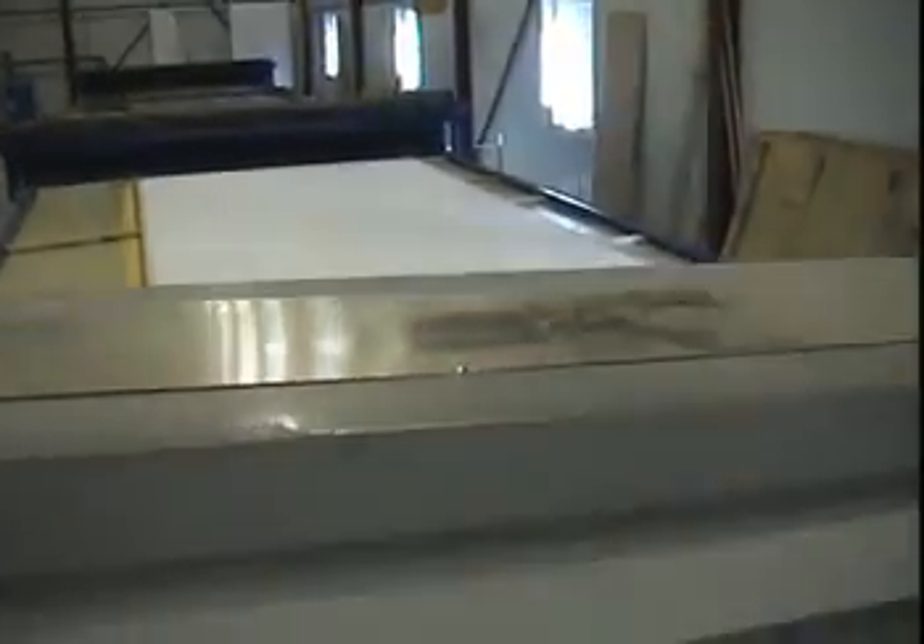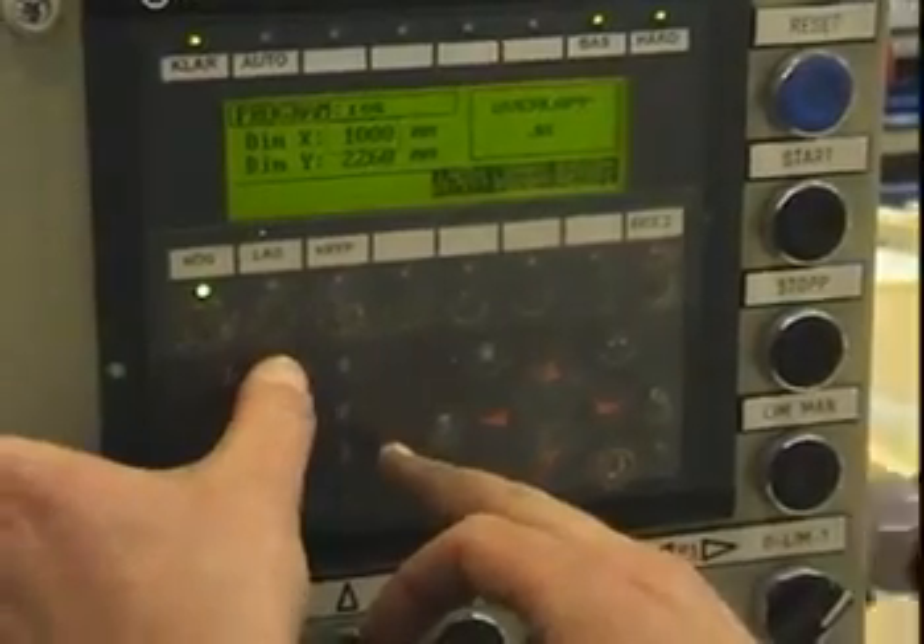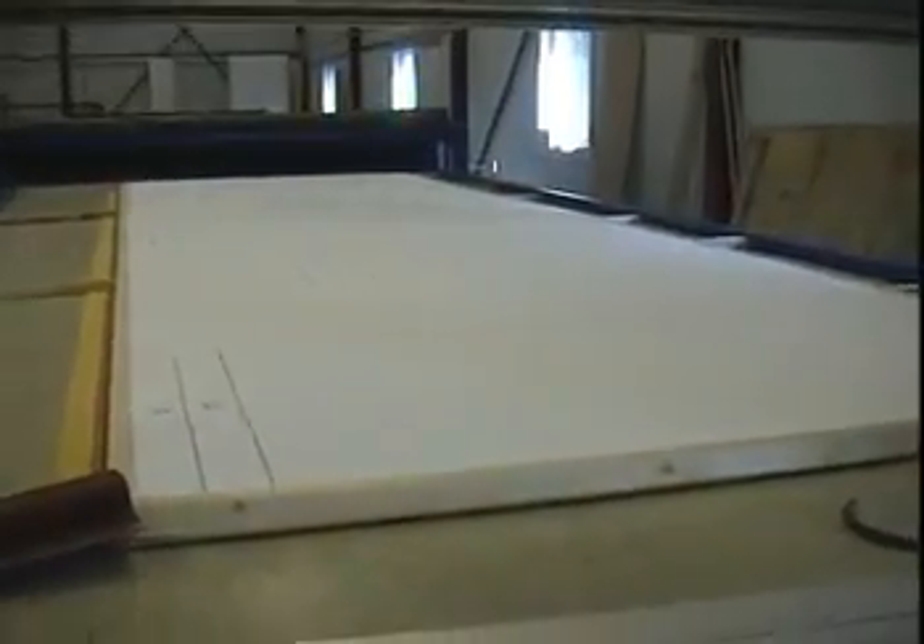Before each dispensing operation, surface dimensions are programmed into the control system. For instant access, those values can be stored as recipes for every product. This simplifies the process and secures consistent high quality results.